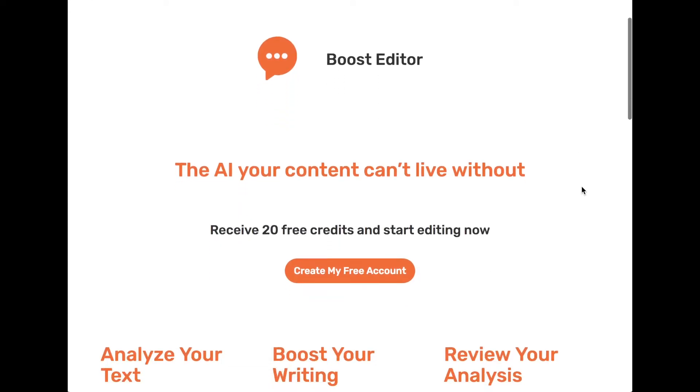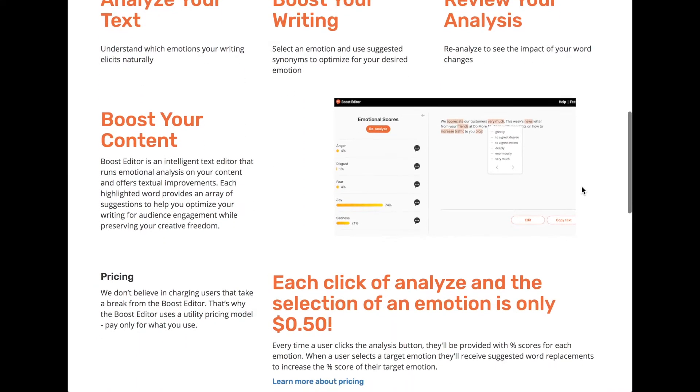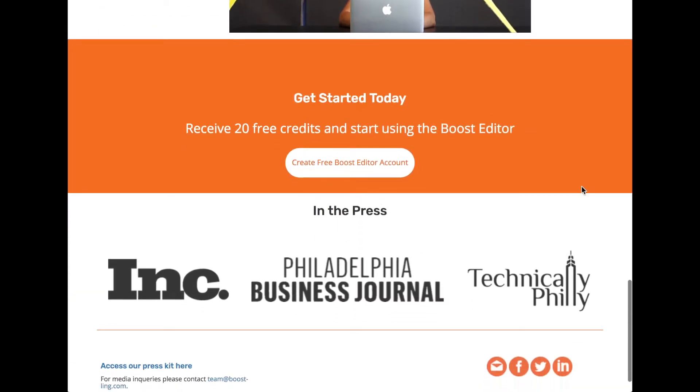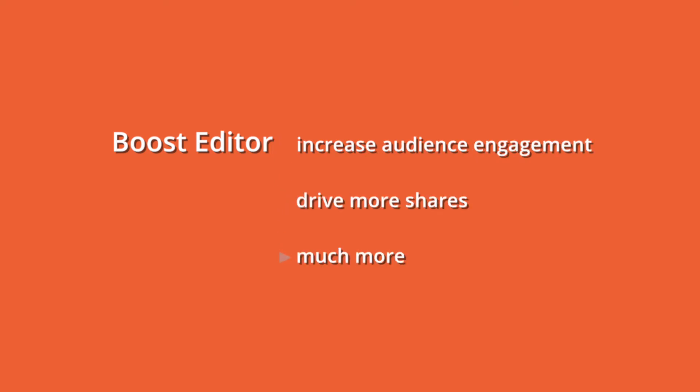Our first product, the Boost Editor, was hand-built for all content marketers, from agencies to in-house marketing teams. Marketers that have been using the Boost Editor for blog posts and email campaigns have been able to increase audience engagement, drive more shares, and so much more.